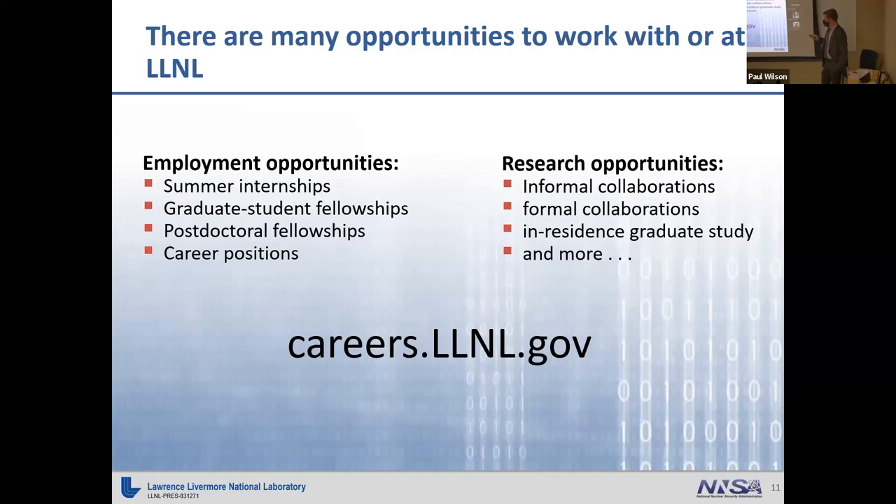We also have something called in-residence graduate study. On our team in particular, we had a student who was researching GPU performance topics and worked with our group for several years. For those interested, I highly recommend visiting the website to see the available offerings, or just reach out to me directly.